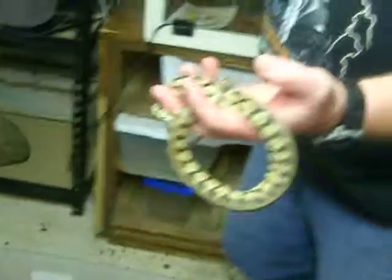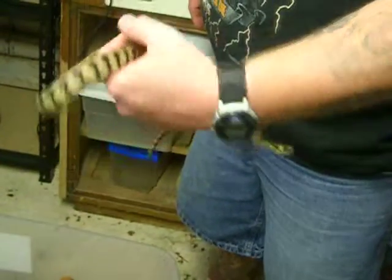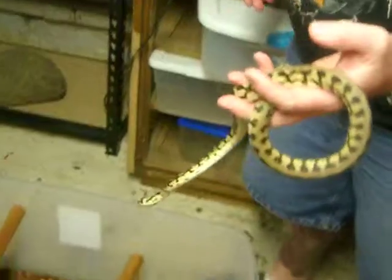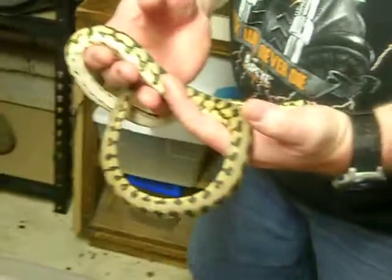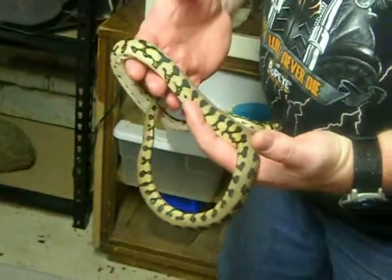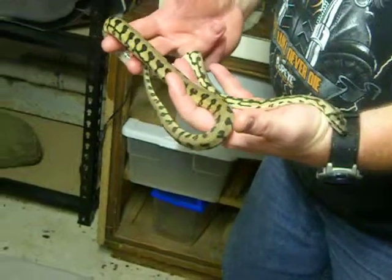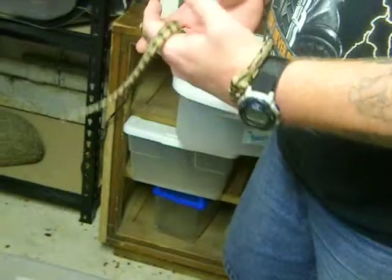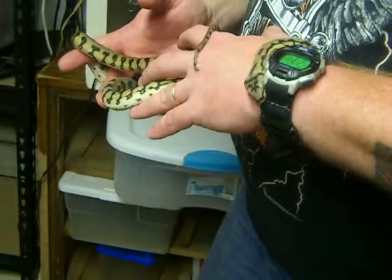She's jumpy. You can see now and then, when she gets kind of jumpy, that Jag and Enchi thing, where she'll raise up and she loses her balance, kind of falls back. My Jungle Jag doesn't have none of that.